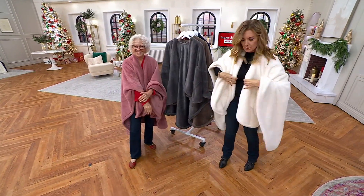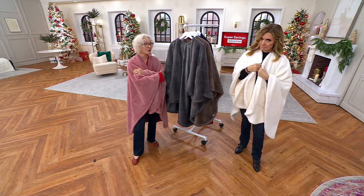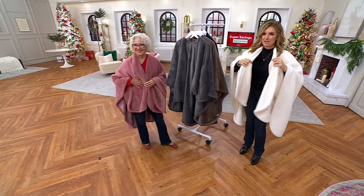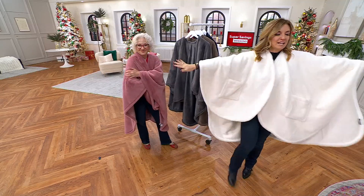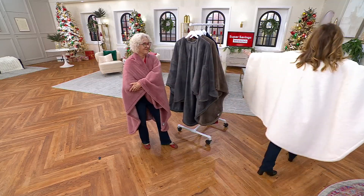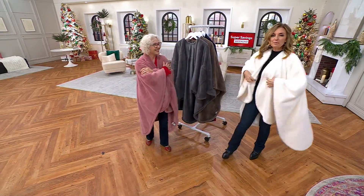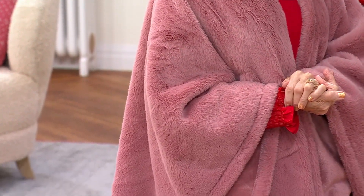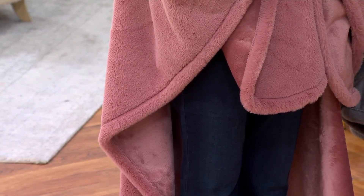Order early on this one. The second you figure out what the price is, everybody on your gift list will thank you for this — men, women, young and young at heart. It's the blanket you can wear everywhere and actually do things. How often do you curl up on the sofa with that blanket and you want to go get another cup of coffee but it's so cold? Now you just get right up, head over, make that cup of coffee.